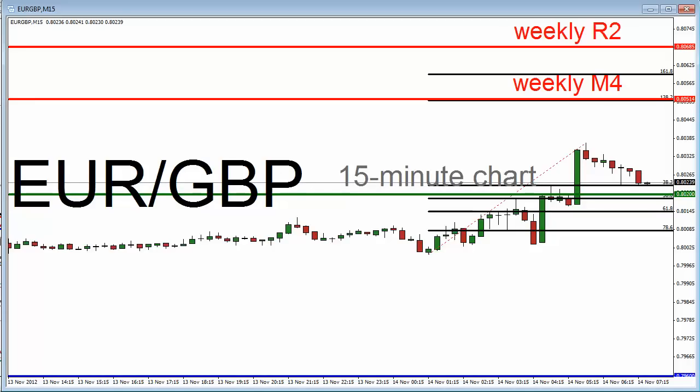So, again, a potential euro-pound opportunity during today's New York morning session. Today is Wednesday, November 14th, and as I speak, about 7:37 a.m. New York time.